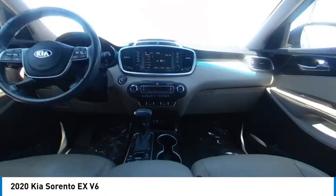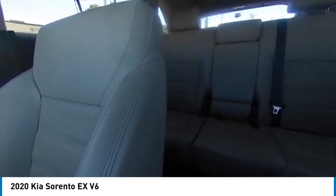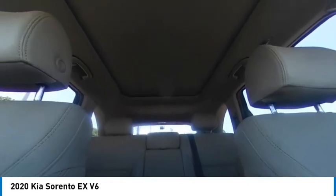This vehicle has less than 50,000 miles. Here are some of this vehicle's great options: tire pressure monitor, panoramic roof, blind spot monitor, heated mirrors, all-wheel drive.